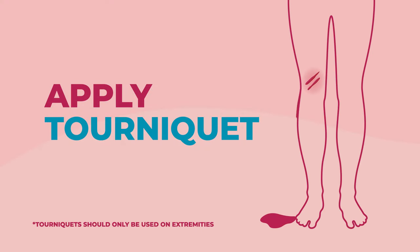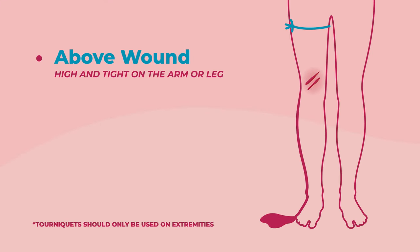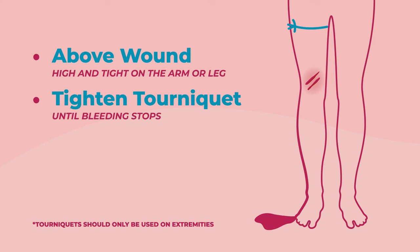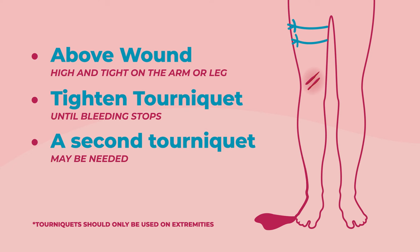Apply the tourniquet above the wound, high and tight on the arm or leg. It's okay to place it over clothing. Now tighten the tourniquet until the bleeding stops. Do not remove the tourniquet. A second tourniquet may be needed to stop the bleeding.